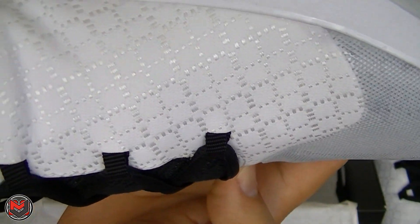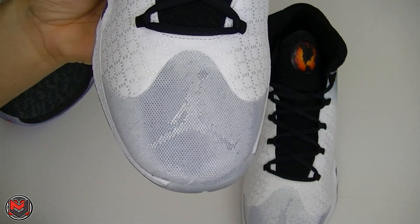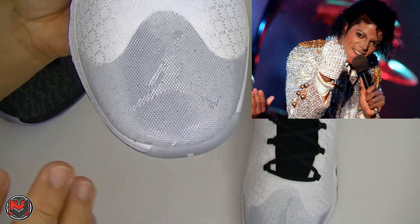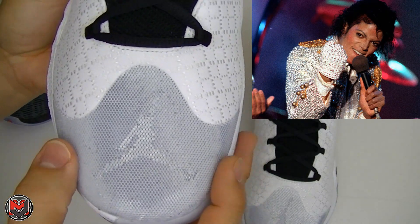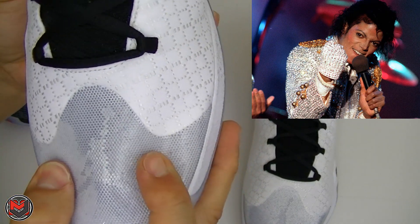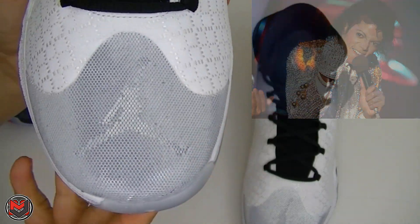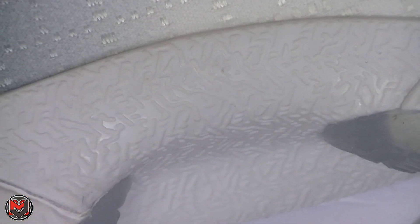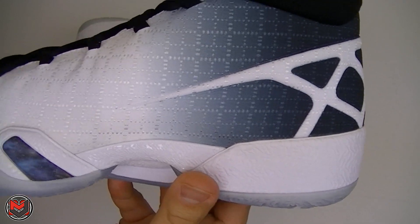It really reminds me of Michael Jackson's glove. I don't know if they paid homage to that, but that jewel bead effect looks really crazy. On the midsole all throughout and on the outsole you have an inscription: 'Excellence is never second place.' You'll see that all throughout.